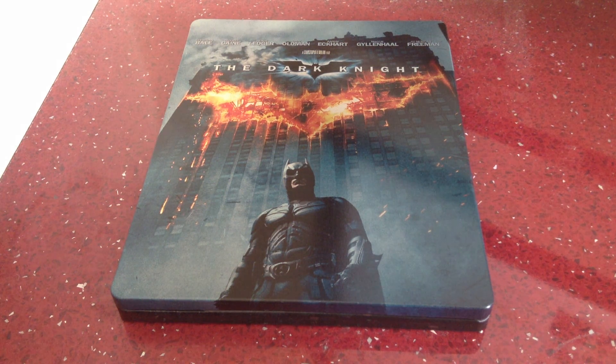What's up YouTube, it's the Man of Blue here and today I've got another Steelbook update. Today I'm going to show you the Dark Knight, the UK Blu-ray Steelbook. This is my favourite Steelbook out of the four Steelbooks I've purchased — absolutely fantastic.